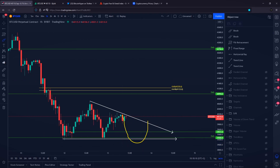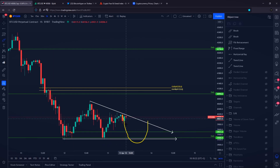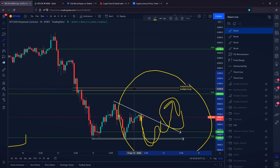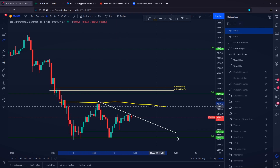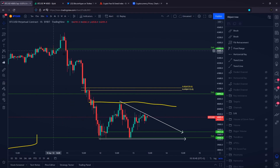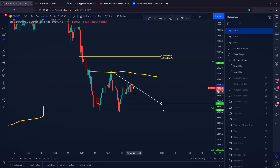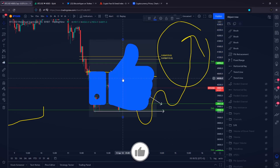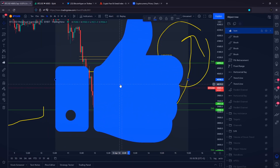I would definitely prefer that the bottom is in right now, or that we see a swing failure pattern — because that would give us an entry almost exactly at the bottom. If there is no swing failure pattern and the candle doesn't close above our previous lows, we can also wait for the daily level of $39,500 to be reclaimed before expecting higher price targets. For swing trades over the next couple of days or weeks, I am only interested in potential buy or long positions on the Bitcoin price.